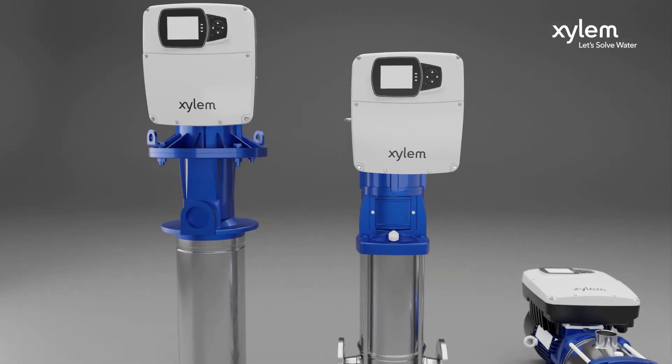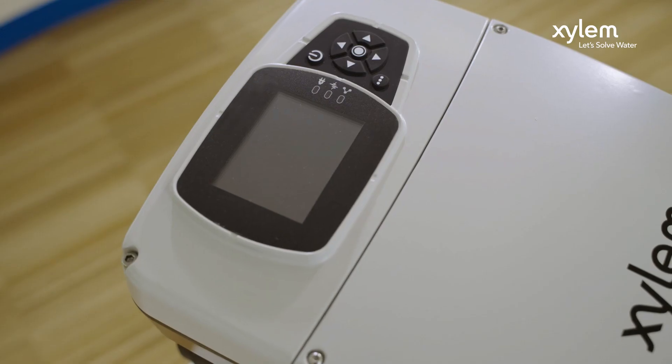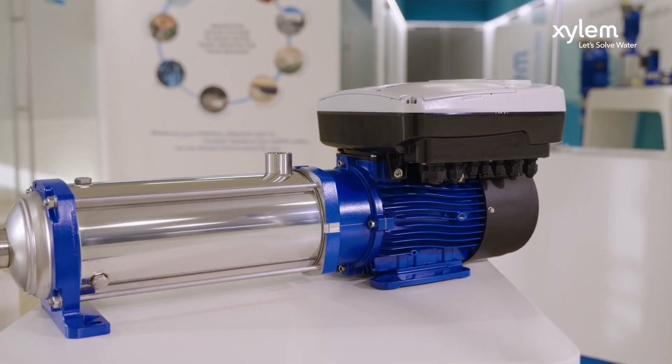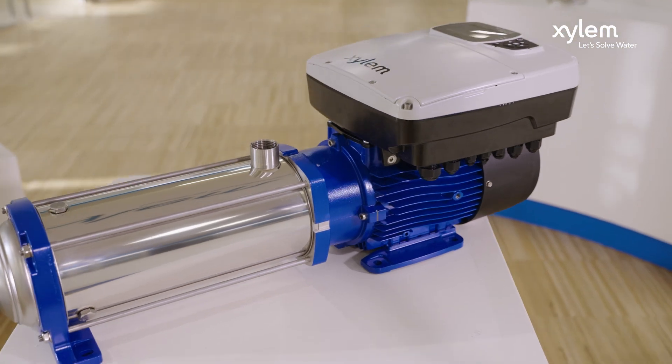Hydra X offers the right combination of motor, variable speed drive and pump, ensuring great performance, maximum savings and the rapid return on investment.